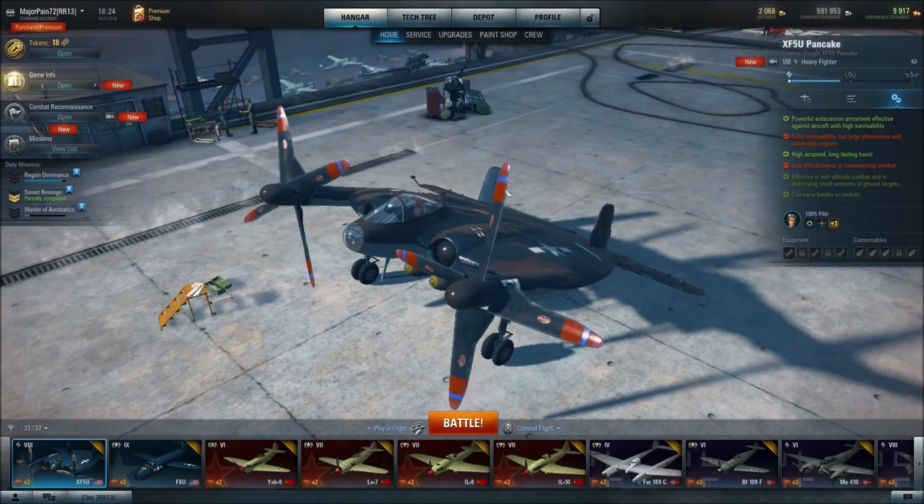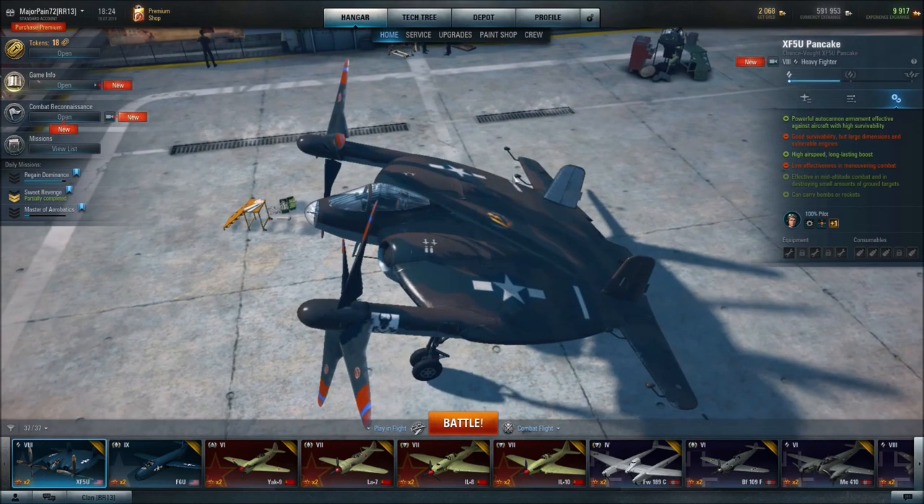Hello everyone, and welcome back to World of War Planes. This time we're going to take a look at the Tier 8 American Heavy Fighter, the XF-5U Pancake, or Flapjack, or Flying Squirrel, or anything else that this weird, odd-looking plane was known as.